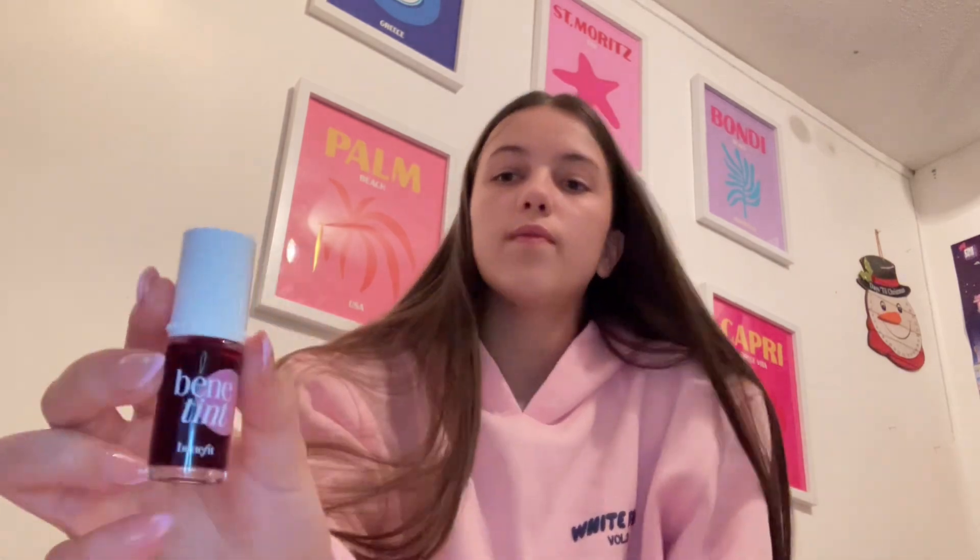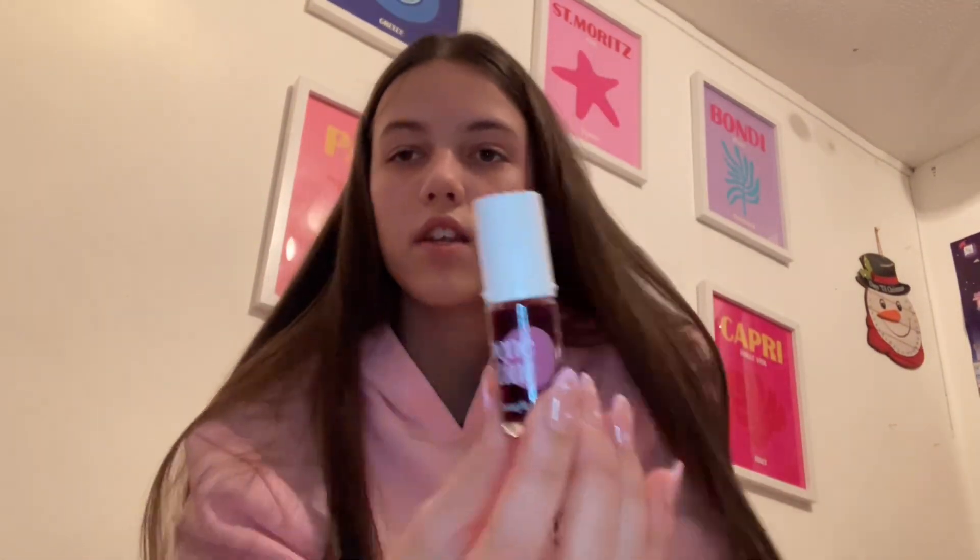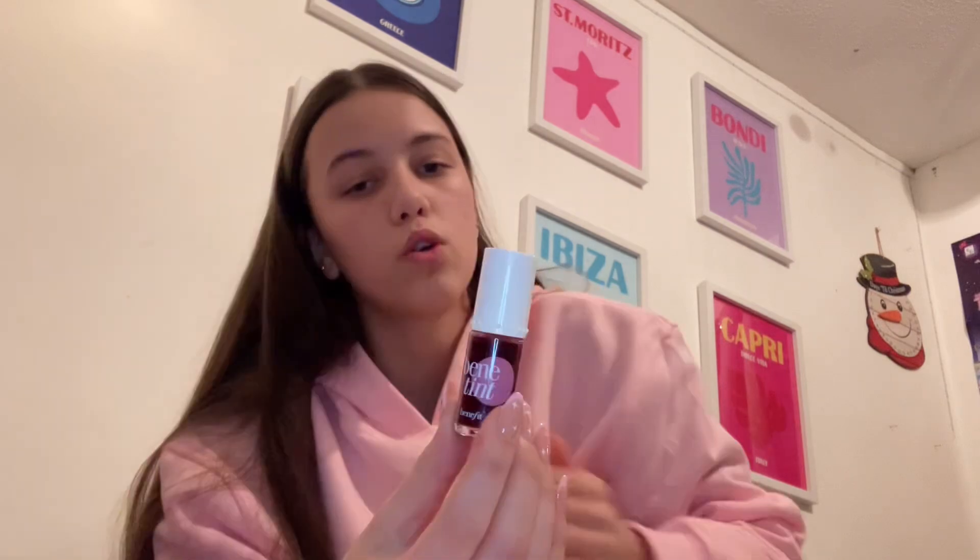The lip oil is so good — it feels like literally nothing is on your lip, which I love because I don't like lip glosses that feel like too much. I also got this product you can use for your lips and cheeks, but I'll probably use it as a blush since I've got the lip oil now.